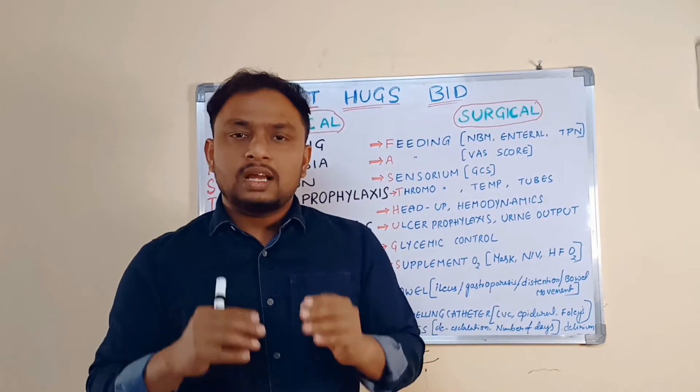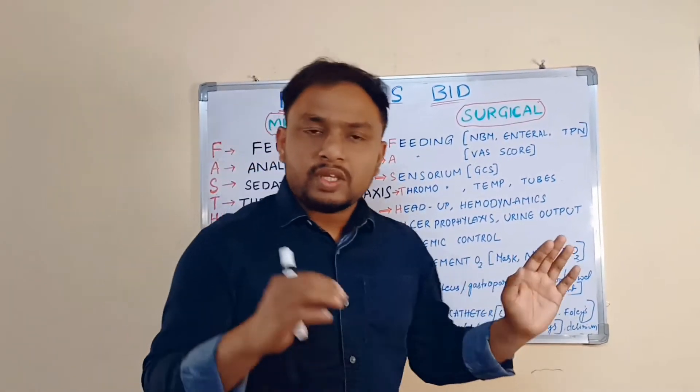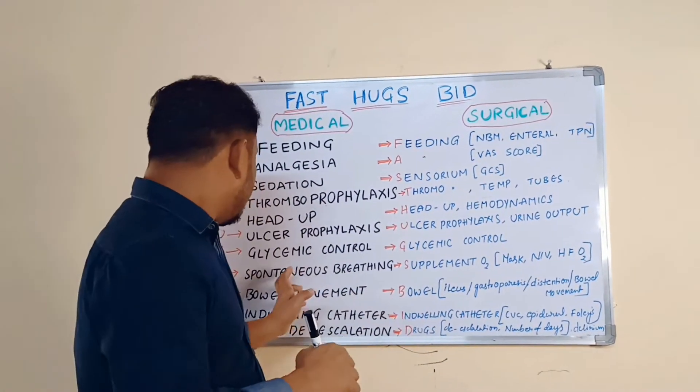G stands for Glycemic control. On a TID basis, you have to check the GRBS and note it down and correct it. Glycemic control is very, very important. If the patient has hypoglycemia, you need to correct it immediately.